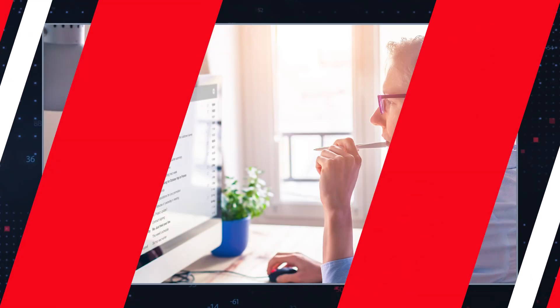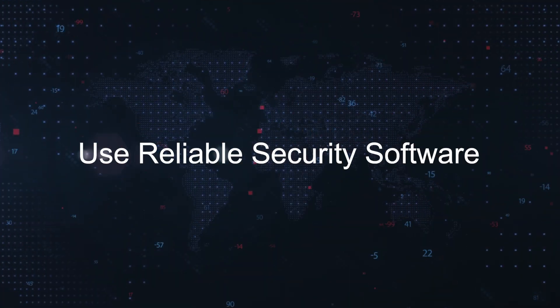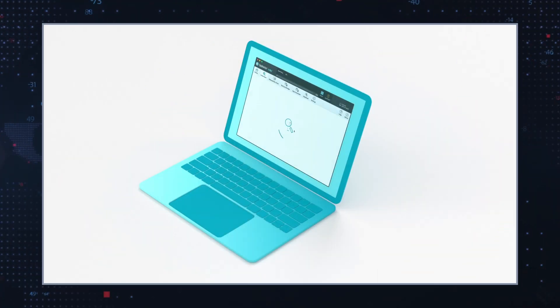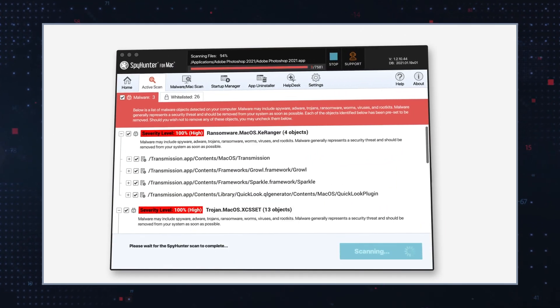Read reviews: check user reviews and ratings before installing browser extensions or other software. Use reliable security software: employ reputable anti-virus and anti-malware programs that detect and block unwanted downloads.